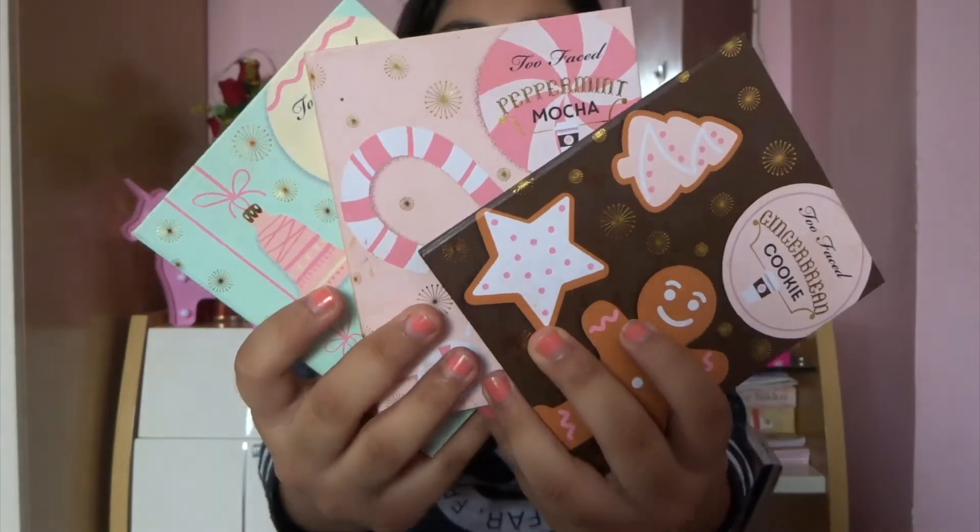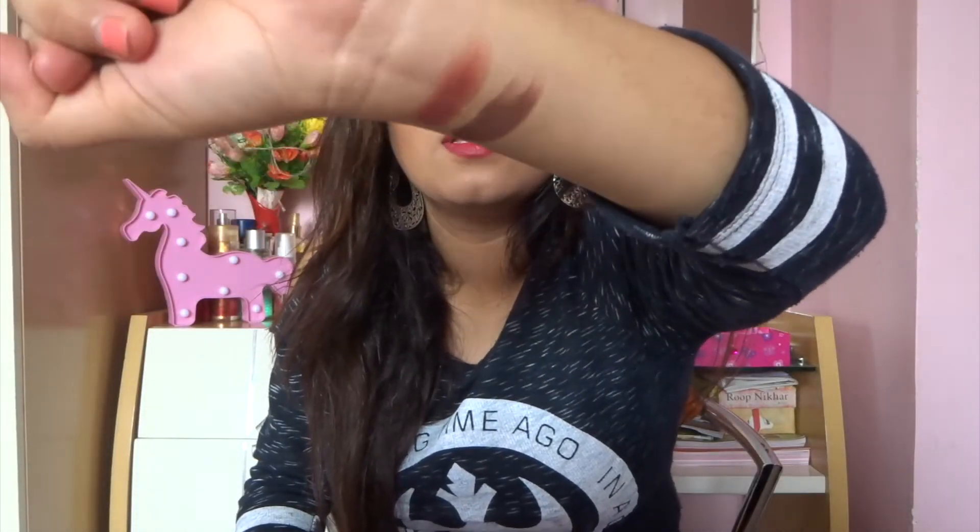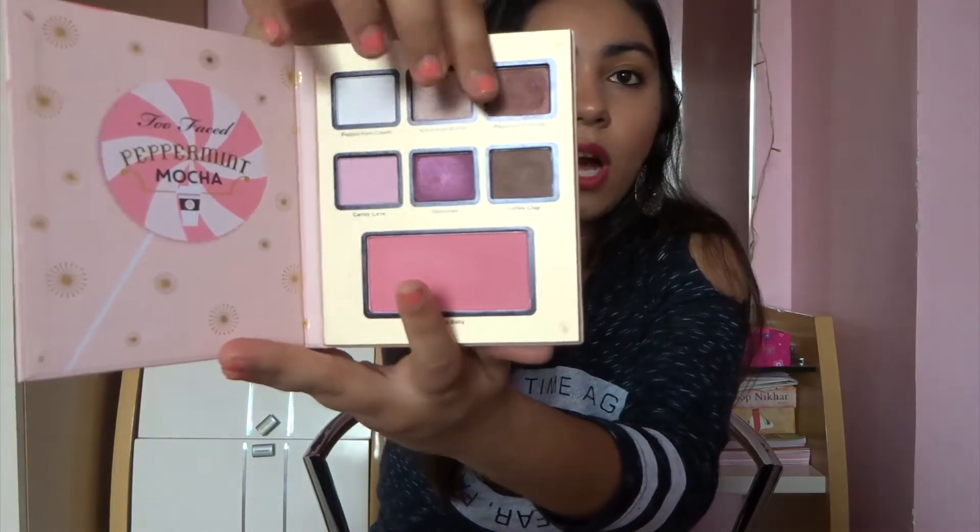From the same brand, there was a Christmas collection launched last year, and these palettes are from that collection. Excuse me for the background noise — I can't help the vehicle noise. But these are three eyeshadow palettes and they look super, super cute. This is like a cardboard packaging and it has the same magnetic closure. The Peppermint Mocha Eyeshadow Palette has six eyeshadows and one blush. The shades I really like are Peppermint Mocha and Sprinkles — this is Peppermint Mocha and this is Sprinkles.